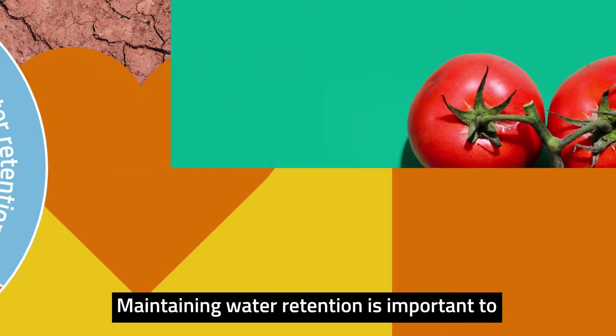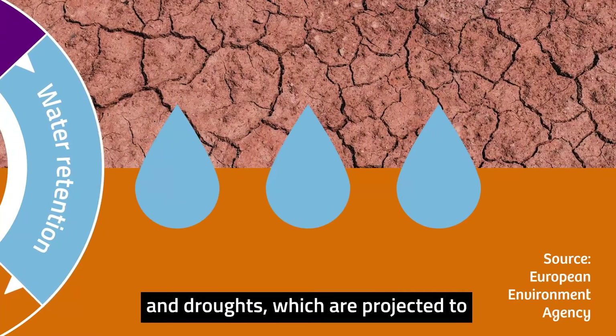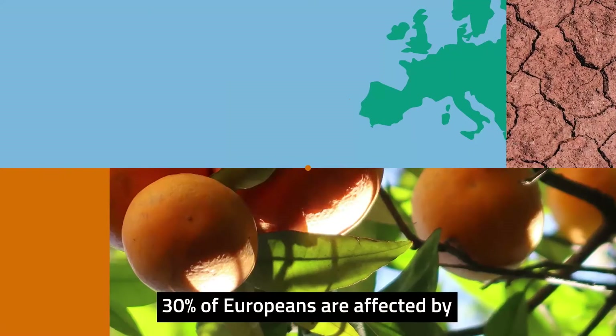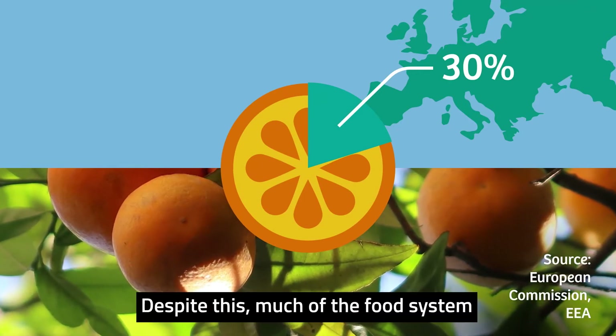Maintaining water retention is important to reduce the impacts of intense rainfall and droughts, which are projected to become more frequent and severe. 30% of Europeans are affected by water scarcity during an average year.